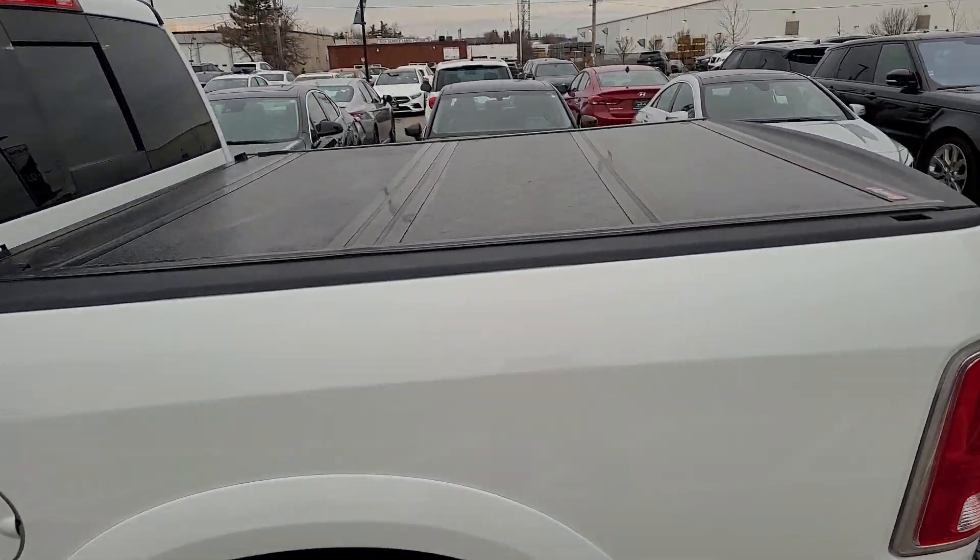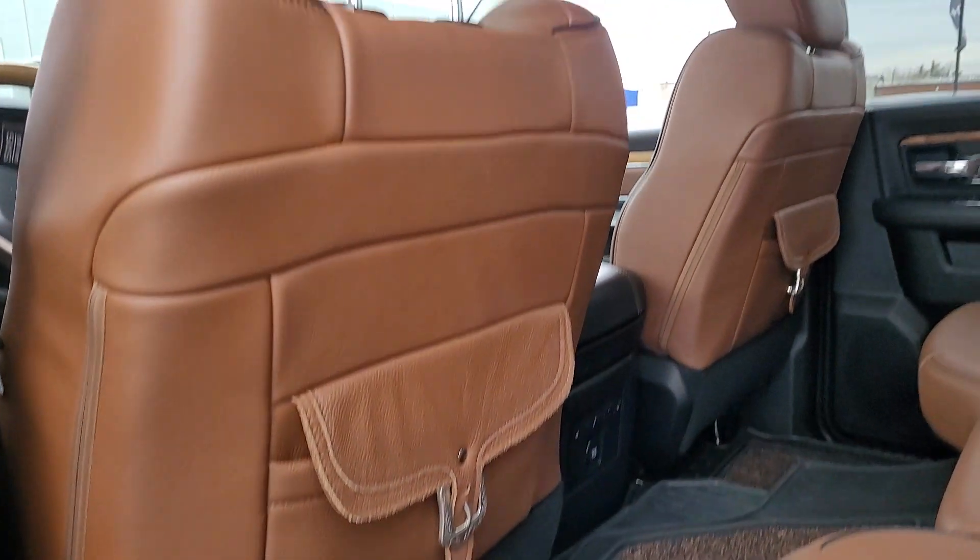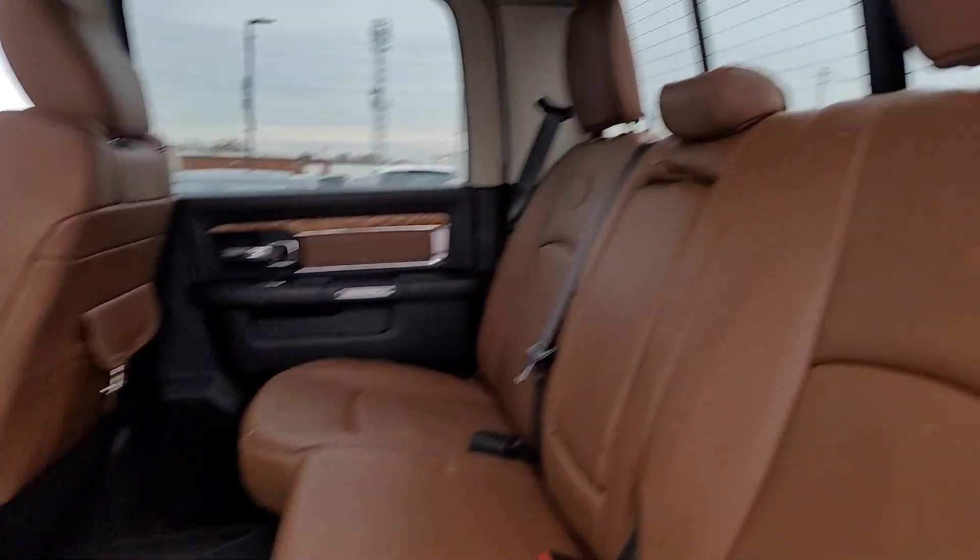Got the hard tri-folding tonneau cover, chrome running boards. Love that Longhorn interior — it is just so well done.